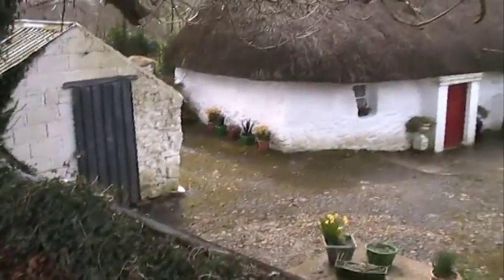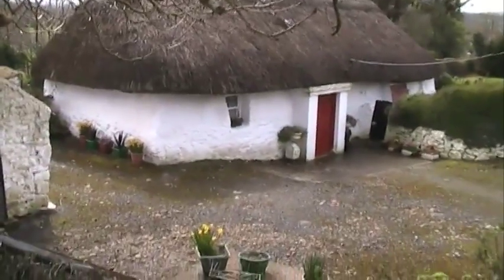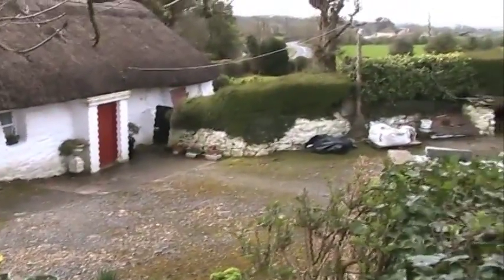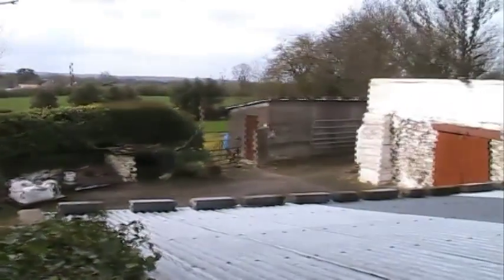From this viewpoint, we can see how the house is set into the land. The reason for this is to provide shelter for its occupants. Notice how the gable is windowless — this gable faces into the prevailing wind. The wall and hedgerow in the yard provided further shelter as well as farming practicality.